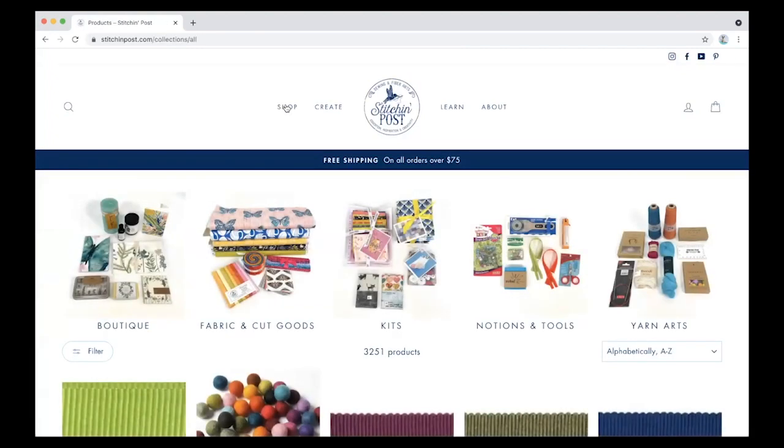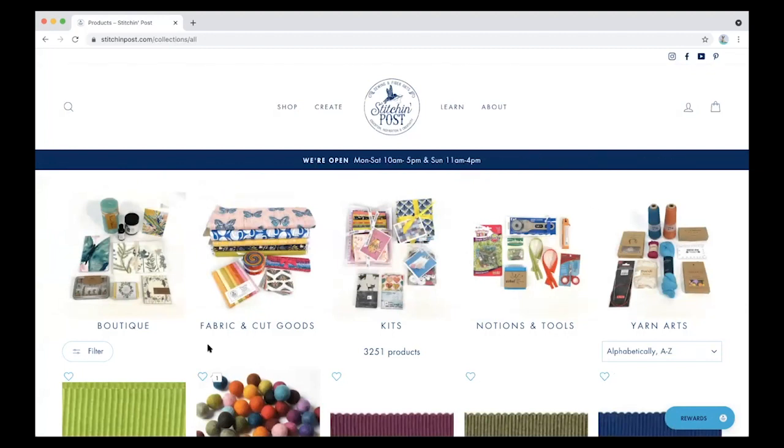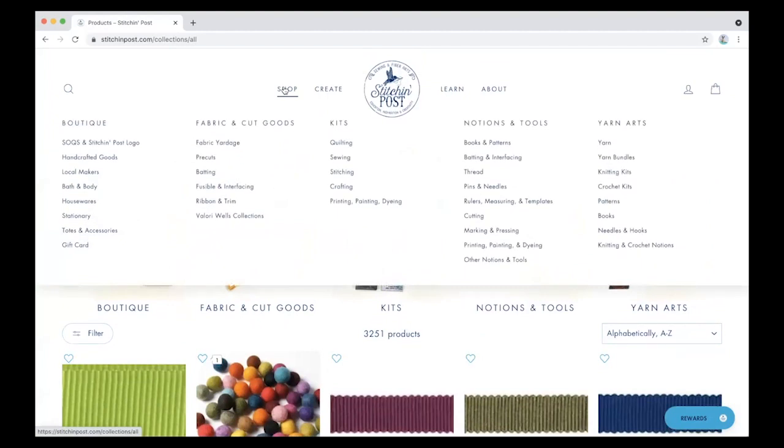Our shopping page — our goal is to get everything online at some point that's in the shop. We're going to work on it; it may take us a little while. But as you can see, we have a variety of products. We have our boutique with logo stuff, handmade items, things that maybe aren't quite quilting or knitting but stuff that we love — stationery. We have fabric and cut goods, kits, notions and tools, and yarn arts.